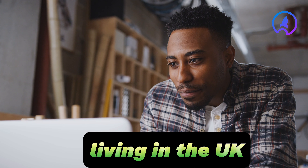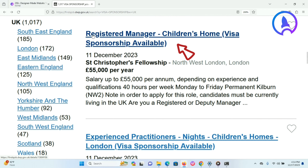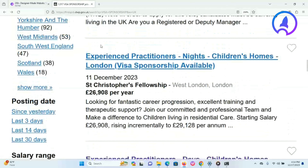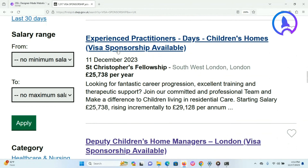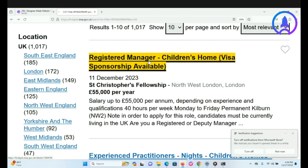It is important to mention that most jobs in your search will require you to be living in the UK, but they still offer visa sponsorship. Let's look at our first search result. You will notice it states 'Registered Manager, Children's Home, visa sponsorship available,' posted 11 December 2023. Scrolling down, you can see another that says 'Experienced Practitioners, Nights, Children's Homes, London, visa sponsorship available.' Several other listings also show visa sponsorship available.